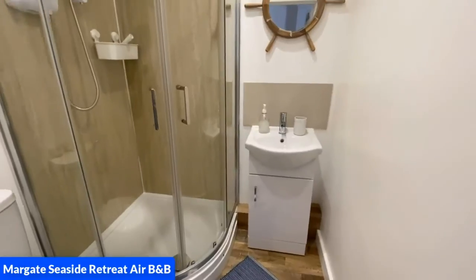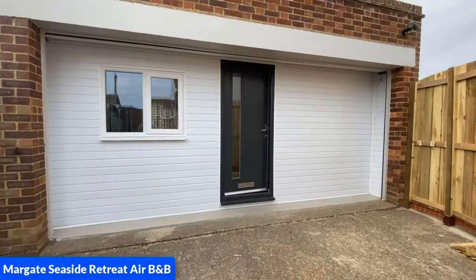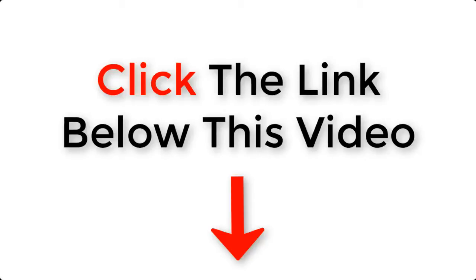I hope that you will enjoy my Airbnb and hopefully you'll book it and have a lovely time. All you need to do is click the link below this video.